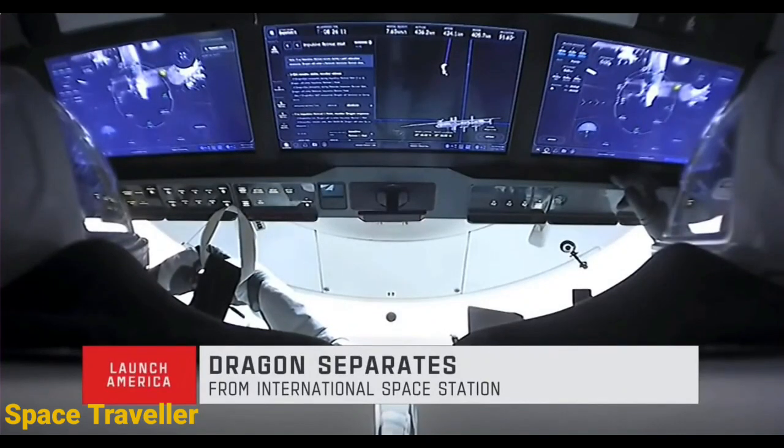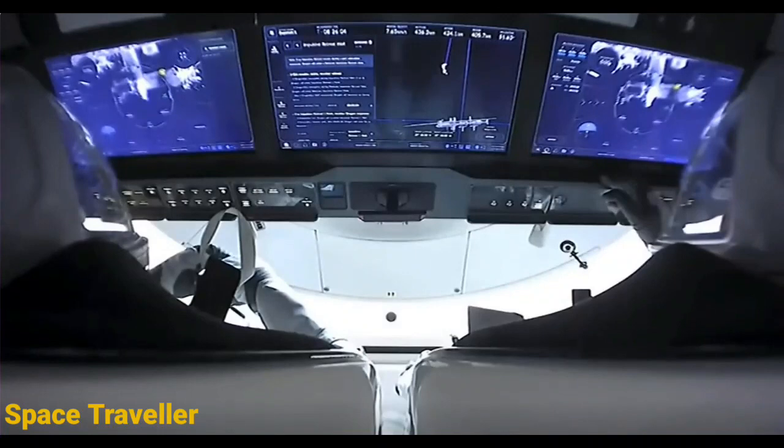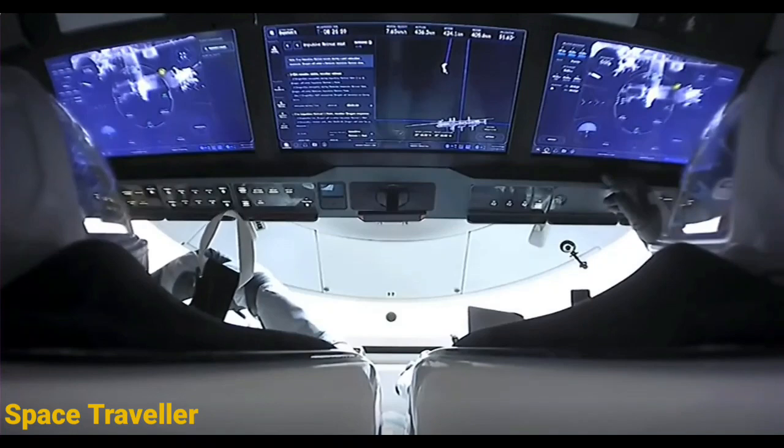We'll be monitoring Crew Dragon throughout the departure sequence as it makes its way from the International Space Station. Godspeed to Shane, Megan, Aki, and Toma.